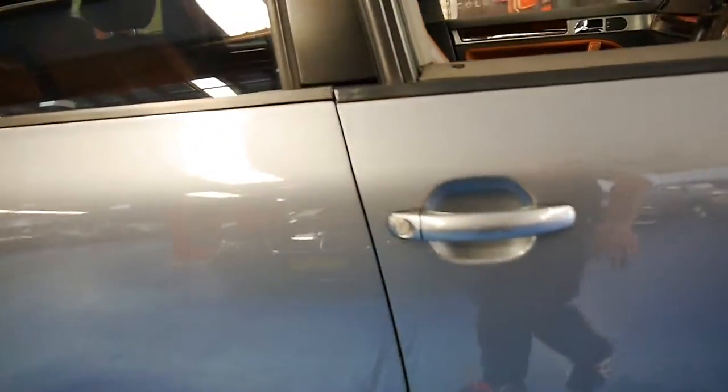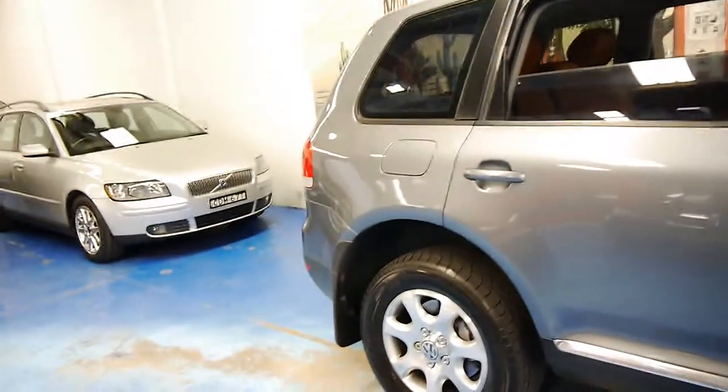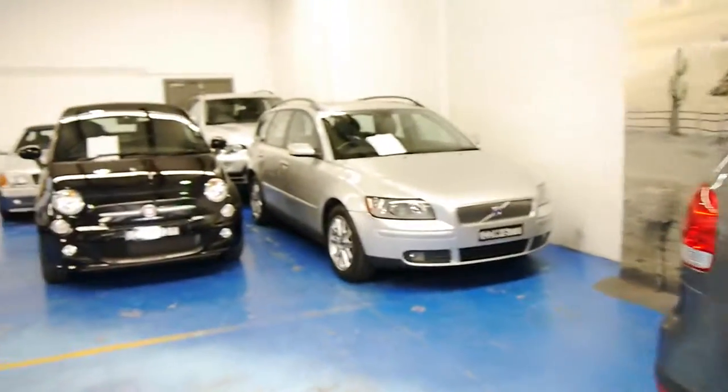Thank you so much for watching. We do specialise in European cars. We have a couple of these Touaregs in stock at the moment and we look forward to hearing from you. Thanks again for watching.